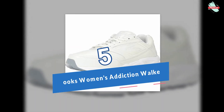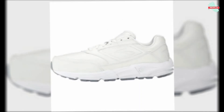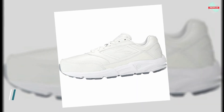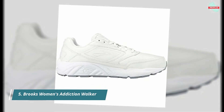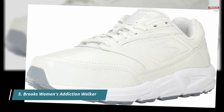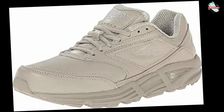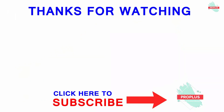And at number five is the Brooks Women's Addiction Walker. The extended progressive diagonal roll bar strategically supports your arch to guide and keep your body in its natural path of motion. Both comfortable and durable, this shoe features a full-grain leather upper. BioMoGo DNA adapts to your stride, weight, and speed to make every step comfortable.